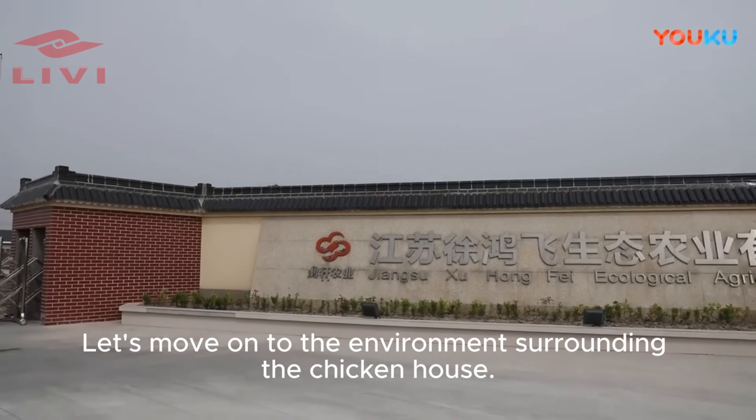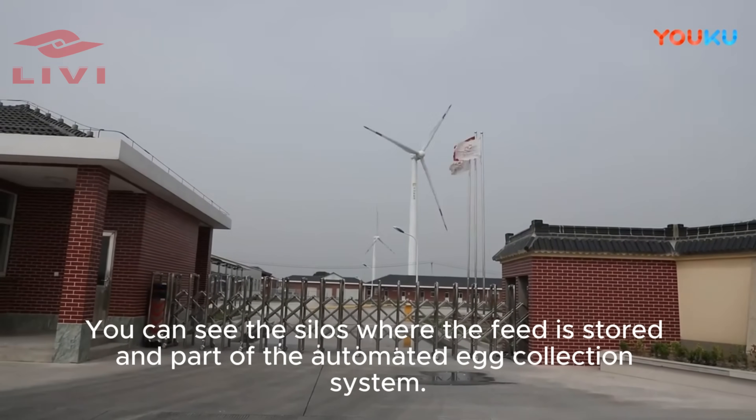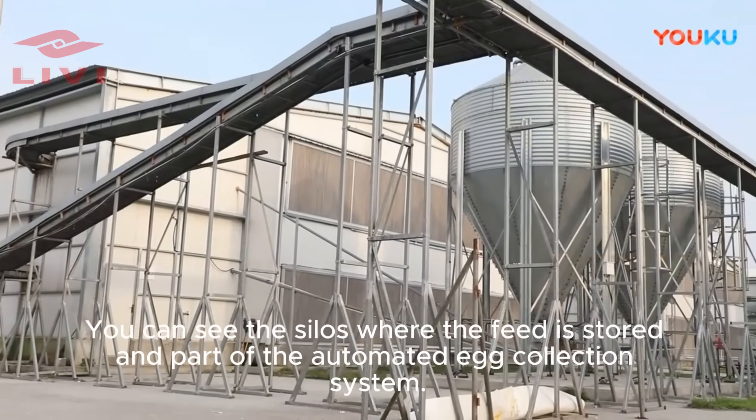Moving to the environment surrounding the chicken house, you can see the silos where the feed is stored, and part of the automated egg collection system.